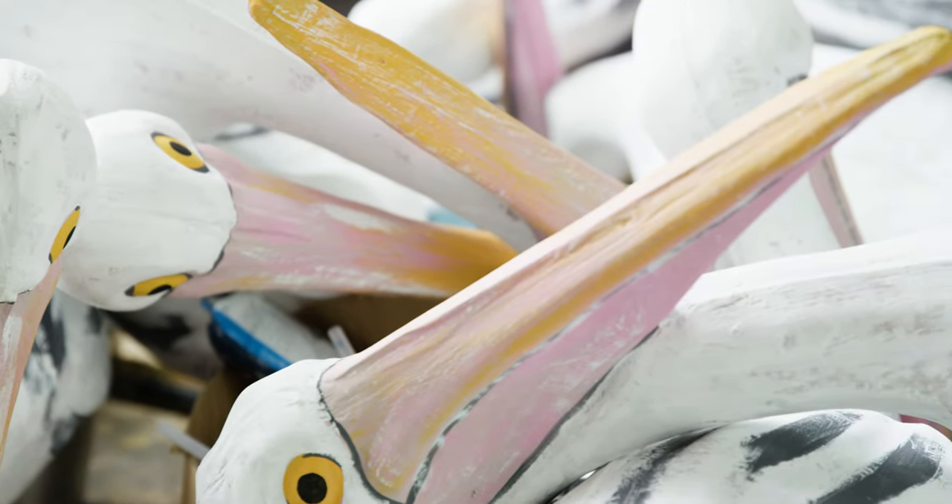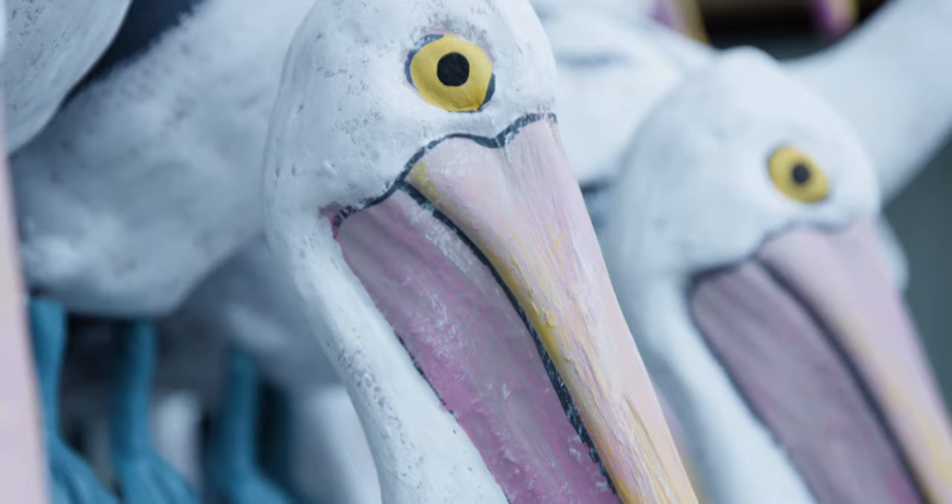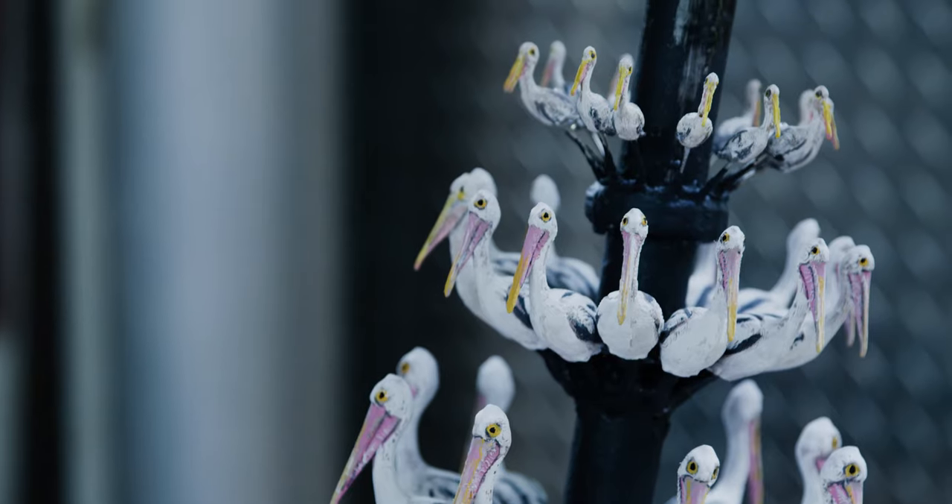There are about 590 pelicans ranging from 900 millimetres down to 30 millimetres for the smallest ones. We rounded out at 600.